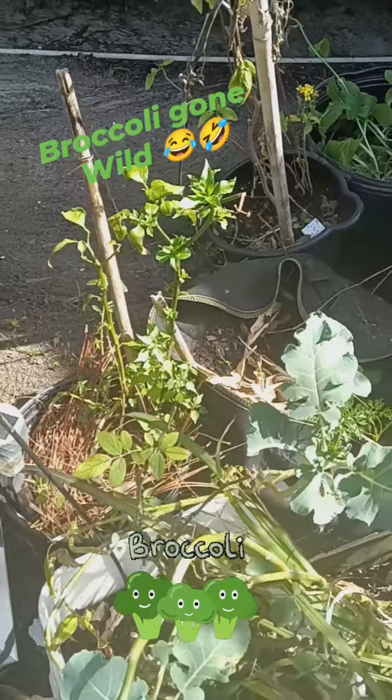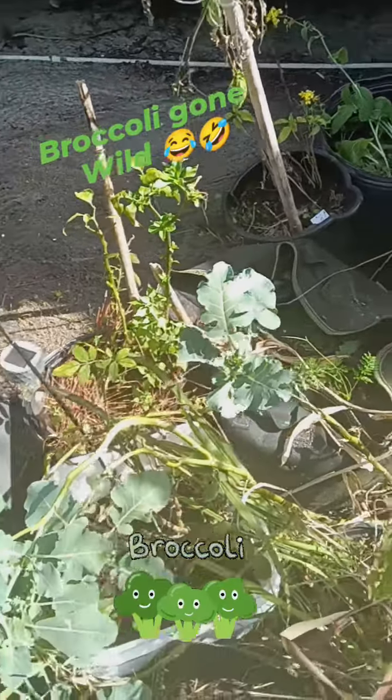Pepper is coming back out. I love overwintering.